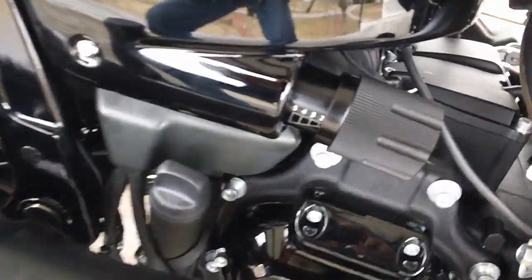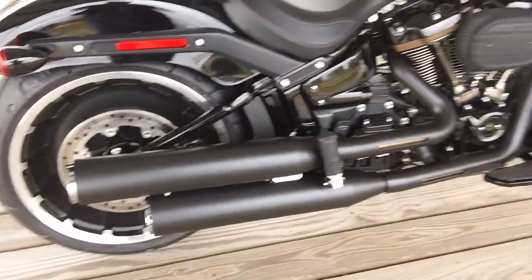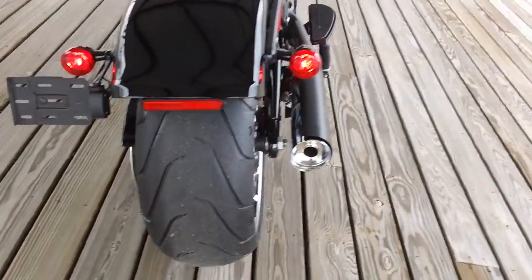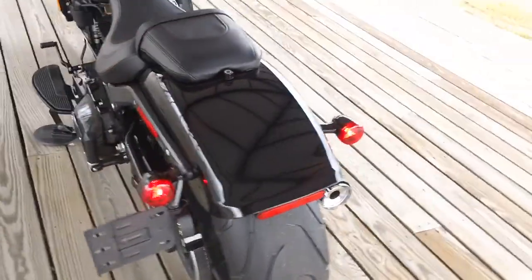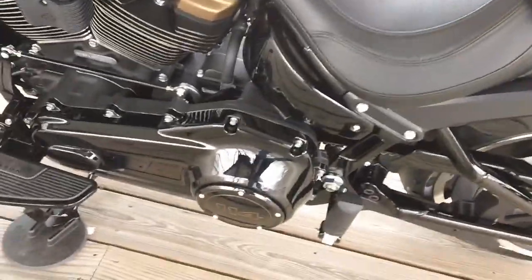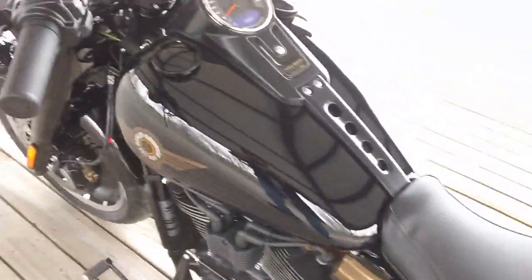It features adjustable rear suspension, blacked-out dual exhaust, and an extra-wide rear tire — just an absolutely beautiful bike.